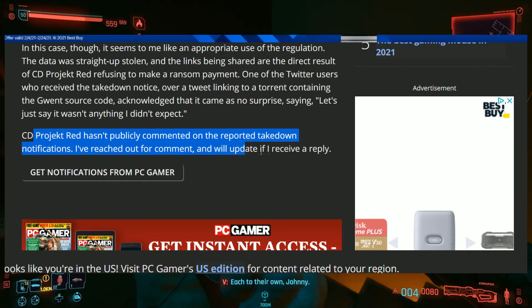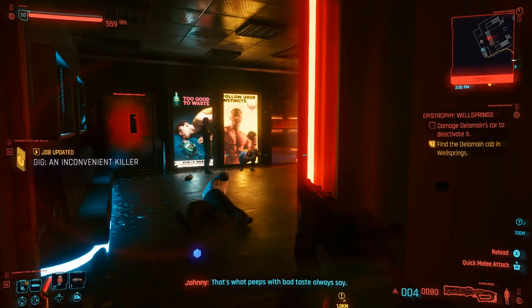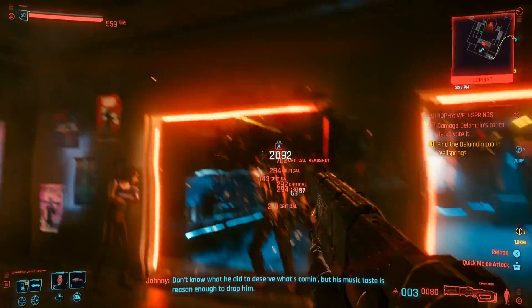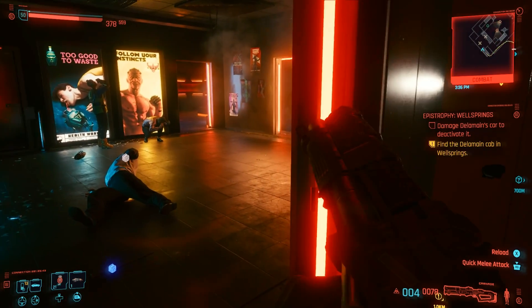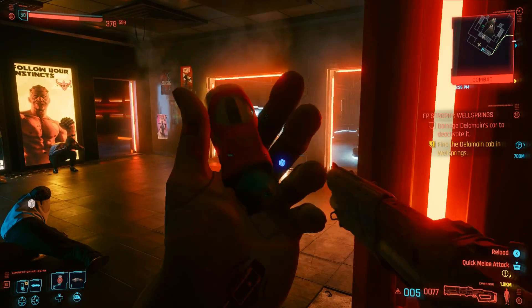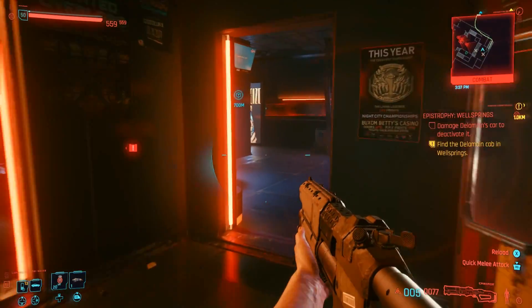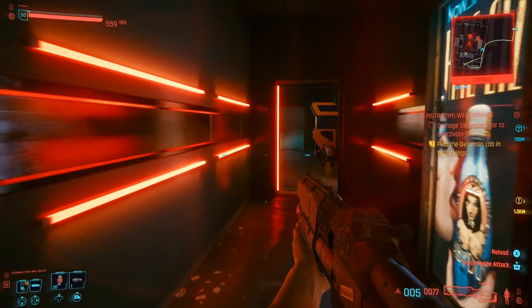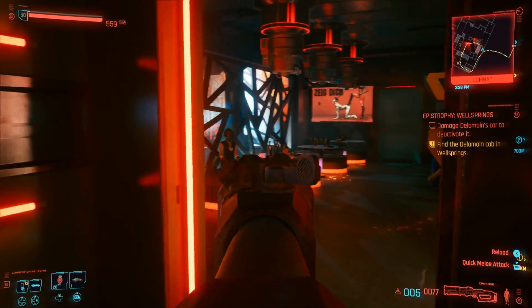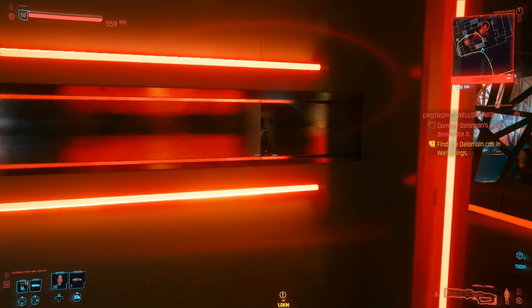They've reached out for comment and will update if they receive a reply. If you're apparently trying to leak out source code, they're going to be coming after you big time — as they should be. That's their baby. That's what they've worked on for decades, considering how long the Witcher has been around and how much they've evolved their source code and engine.